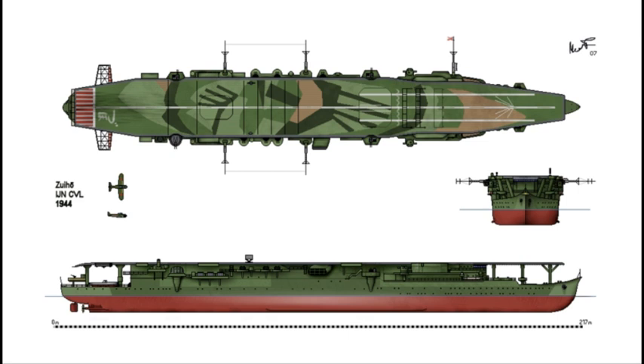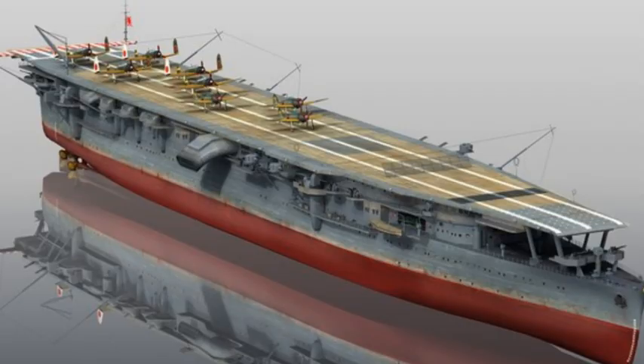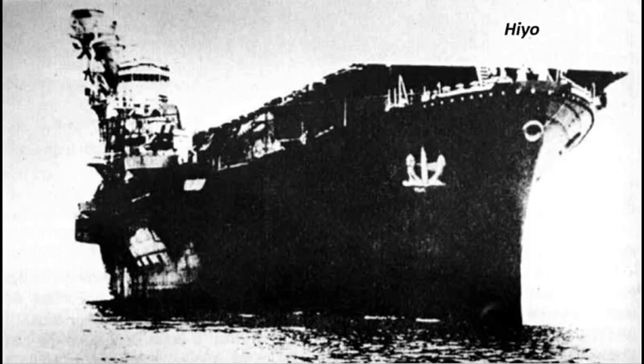El Shōhō fue el primer portaaviones perdido por los japoneses en la guerra durante la Batalla del Mar del Coral en mayo de 1942, mientras que el Zuihō vivió lo suficiente para incorporar más armamento antiaéreo. Durante la Batalla del Golfo de Leyte, en octubre de 1944, el Zuihō formaba parte de la fuerza del almirante Ozawa, que debía servir como cebo y atraer a la principal fuerza americana. Sin embargo, el plan no funcionó y acabó siendo hundido el 25 de octubre.